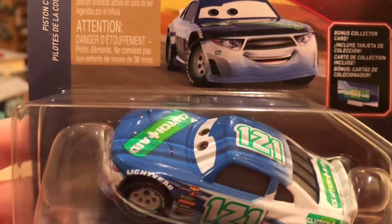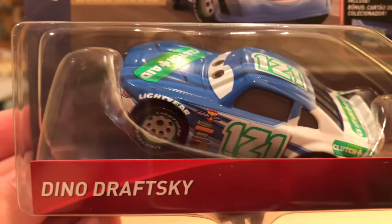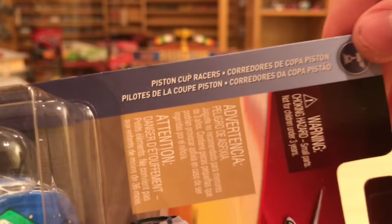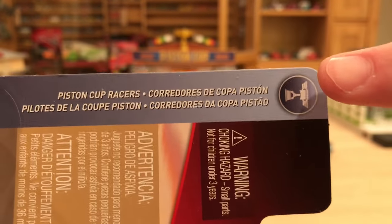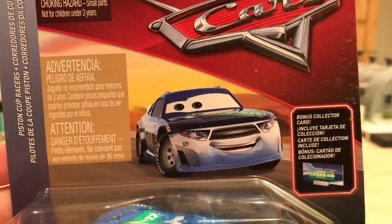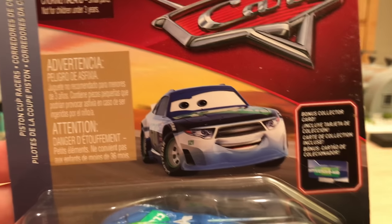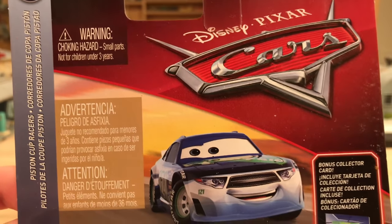Anyway, today we'll be taking a look at the stock car Clutch Eraser from Cars 3 named Dino Draftski. He's in the 2018 Piston Cup Racers series, which seems to be a pretty amazing series because who doesn't love Piston Cup Racers? And since all 2018 packaging regardless of where you live is in international format, we have a lot going on here.